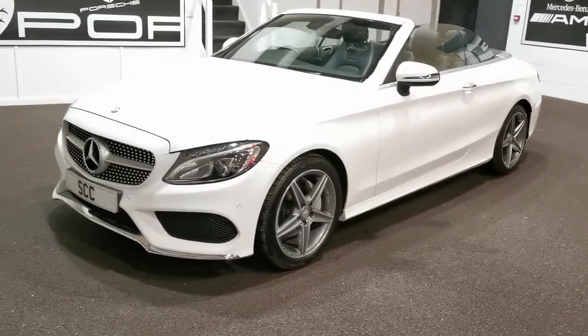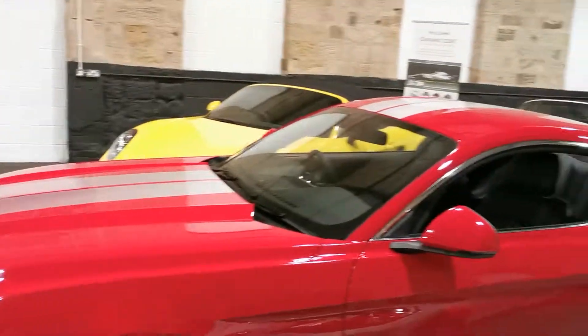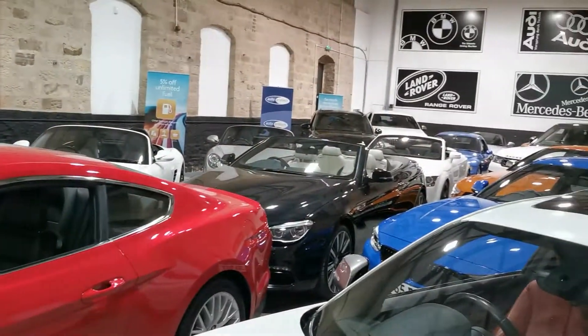We're a very local small family independent business which researches and specializes in sports, prestige, and performance cars, as you can probably see. But here's a quick look at our car.